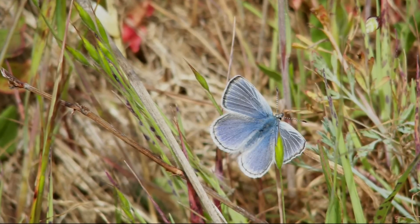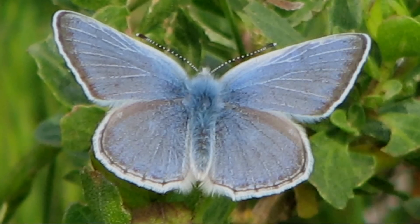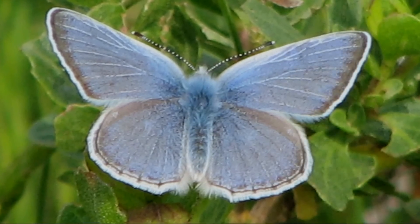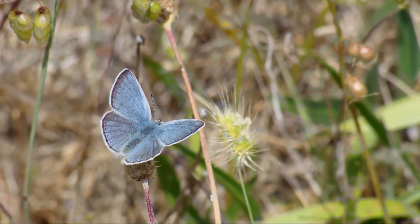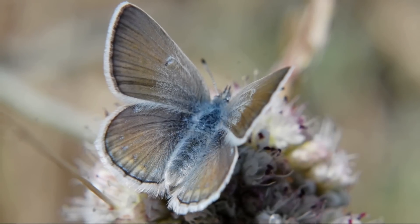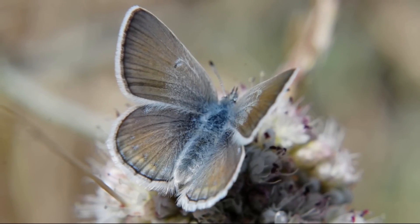The Mission Blue butterfly is a small butterfly, maybe about an inch or so big — about the size of a quarter. The males have bright blue or purple on their back with a white edge to the wings. Females have an upper side that is a little more brownish, with the edges tapering towards a little more bluish.